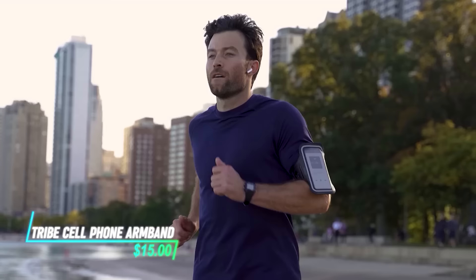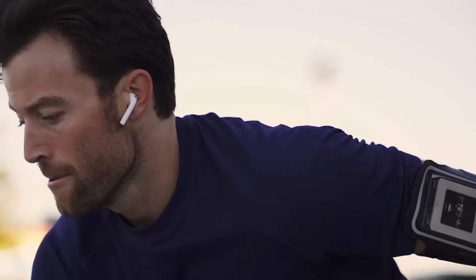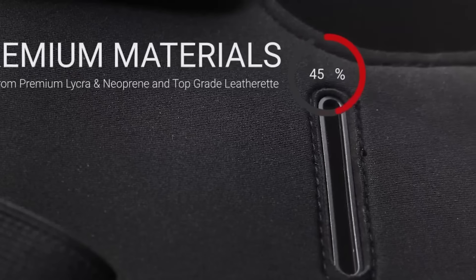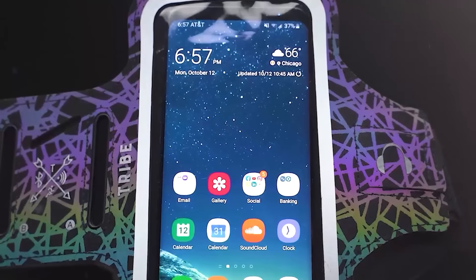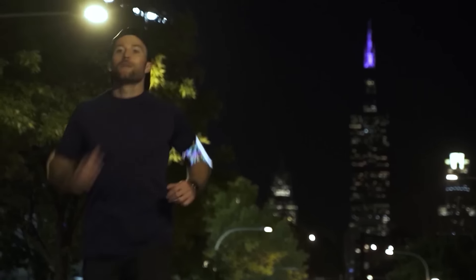This armband is perfect for keeping your phone secure during workouts or runs. It's designed with a comfortable fit that stays in place without slipping, made from material that's lightweight and breathable so your arm stays cool. It has a clear, touch-sensitive screen cover that allows you to use your phone without removing it from the armband.